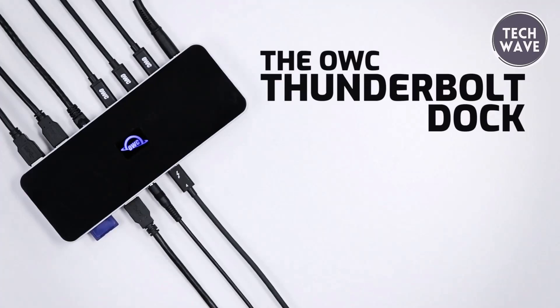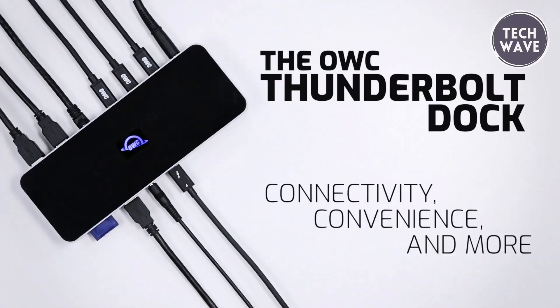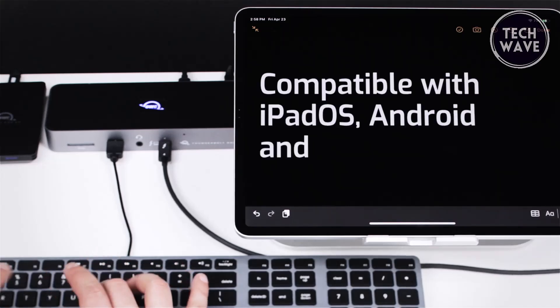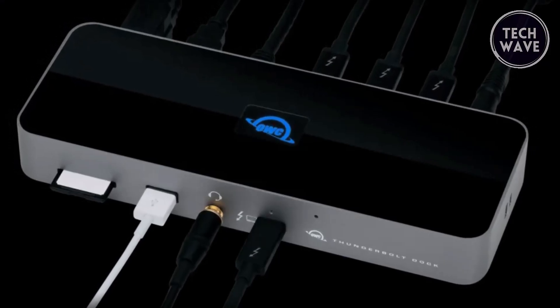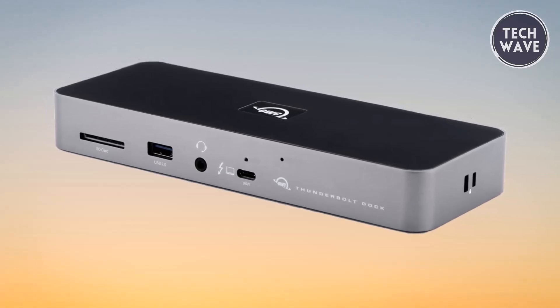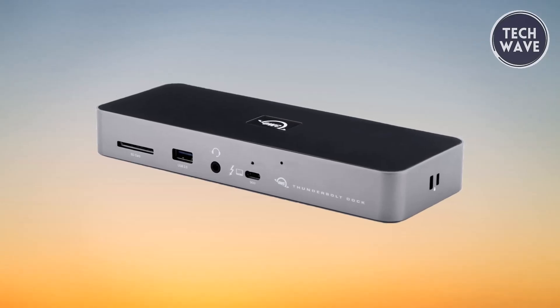Compatible with Macs running Mac OS 11.1 Big Sur or later, Windows PCs with Thunderbolt 4 ports, and non-Thunderbolt USB-C machines like Chromebooks and iPads, the OWC Thunderbolt Dock ensures seamless compatibility across various platforms. Plus, with a 2-year OWC limited warranty, you can rest assured knowing your investment is protected. Elevate your workstation with the OWC 11 Port Thunderbolt Dock and unlock the full potential of your devices.